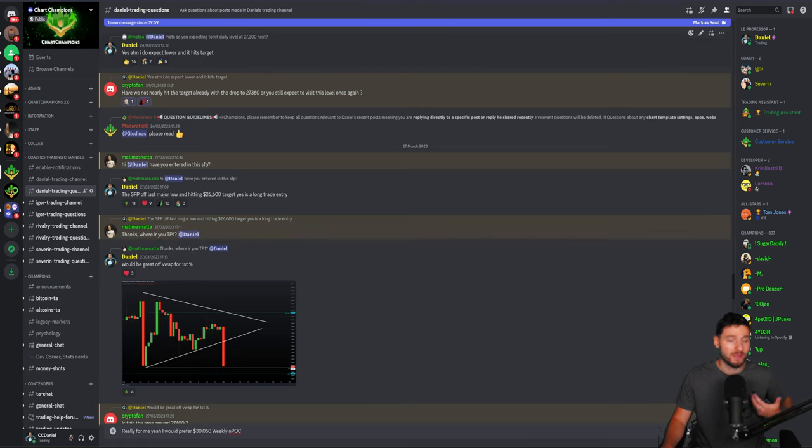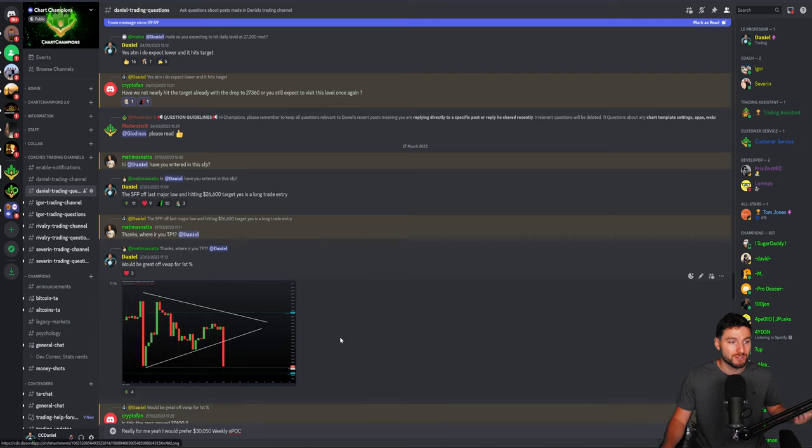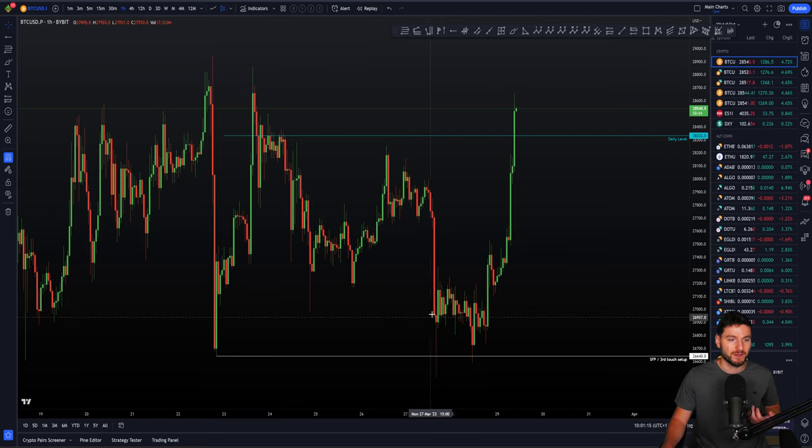That was off of around our 26,600 target. While we were still above that level, I was still expecting lower and waiting for those targets. Then when we got the swing failure pattern onto the NPOC as well, that was our major target — and yes, it was a long trade entry. After that swing failure pattern, we ended up going sideways for a good day, and for me this is time to remain patient. There's not a trade setup here; we have to wait for another decrease in price.